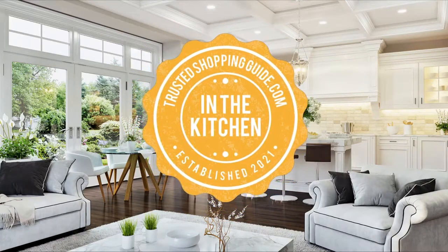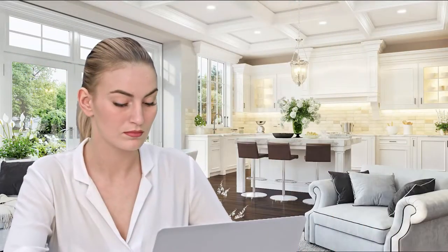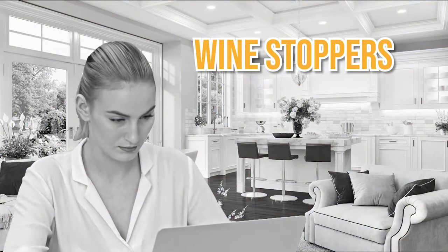Welcome back kitchen enthusiasts! We are Trustedshoppingguide.com and today we are in the kitchen. In this video, we will be sharing with you our 7 highest-rated wine stoppers.